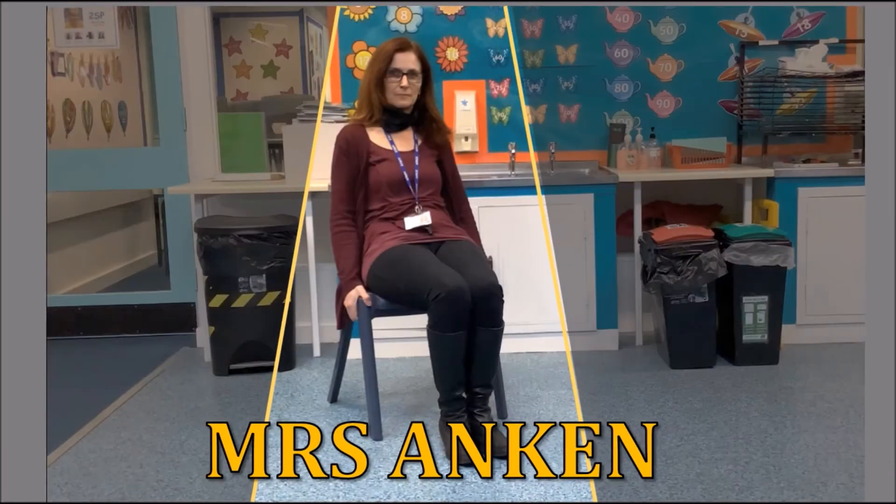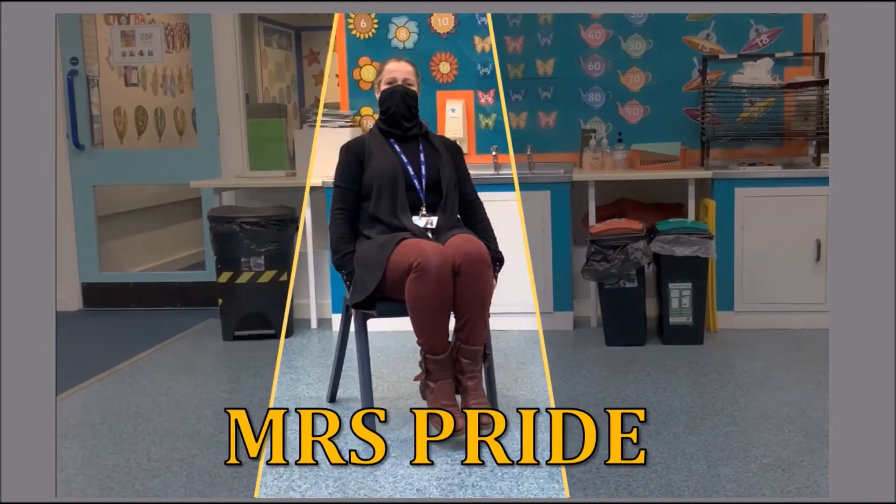You'll soon feel your core muscles working hard and your legs will start to feel heavy too. The two staff members taking on this challenge are Mrs Ankin and Mrs Pride. Let's see how they did.